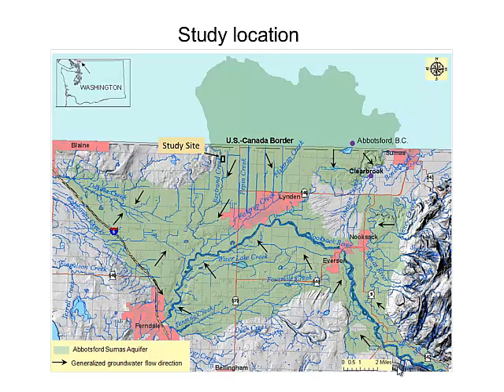This is the actual study location. The arrows give some indication of general groundwater flow. The study site is right there just below the Canadian border — near the Guide Meridian and the border crossing. Anything that's blue is water, which illustrates the interest in looking at nutrients and water in Whatcom County.